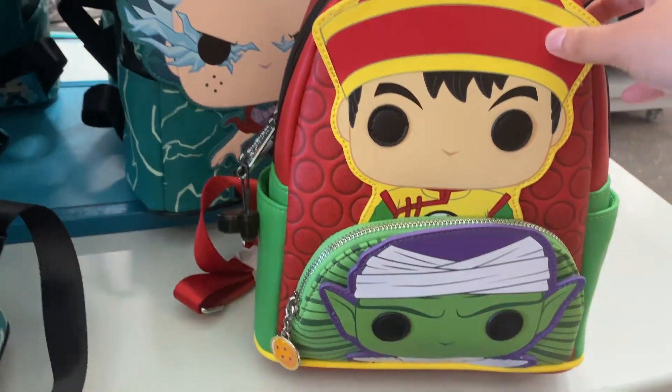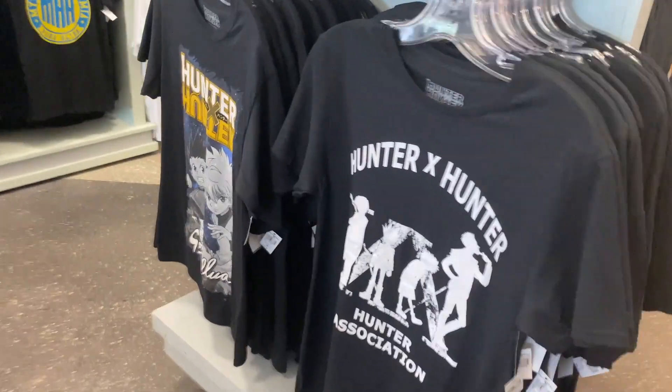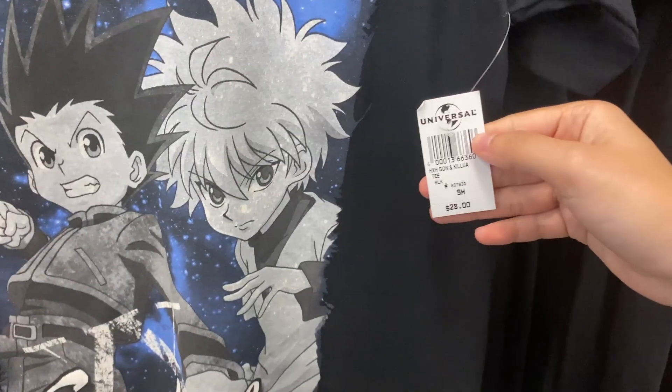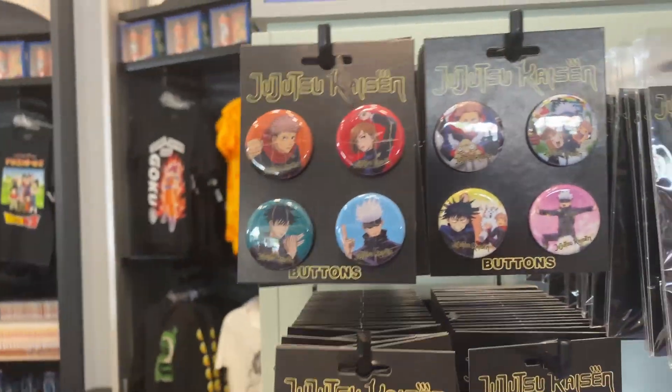This one is new — it's the Dragon Ball backpack, which costs $82. We got some Hunter x Hunter shirts. I like these. It's a very nice shirt. It's $28 to buy this shirt.